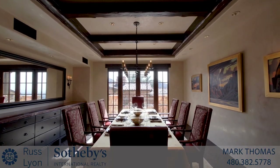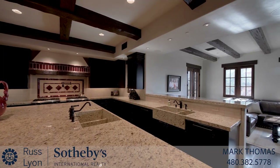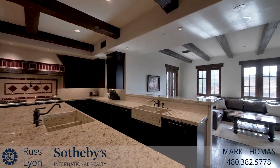Past a refined dining room, you reach the chef's kitchen, which incorporates a family room and casual dining area.